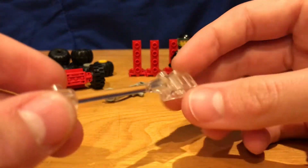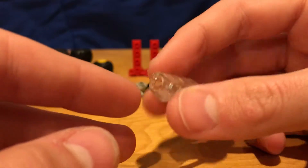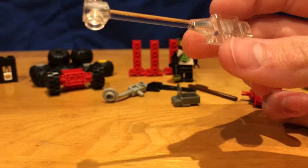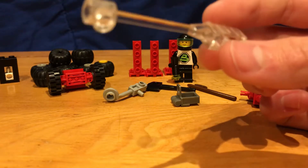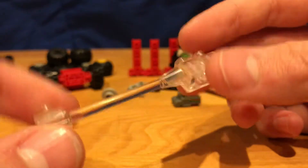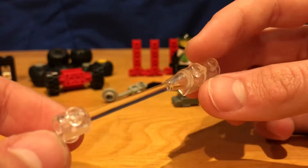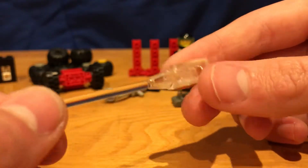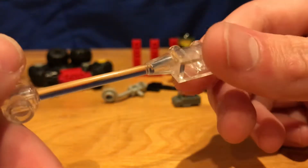We've got this blaster piece. A lot of you might be wondering what it actually is. You might see this a lot in dark grey and light grey — those are the more common versions. But I have never seen one in transparent clear. And this is genuine Lego, by the way — there's no counterfeit or anything on it. That's pretty incredible.